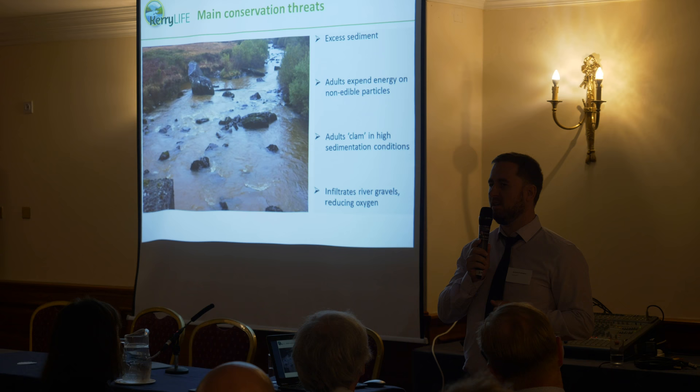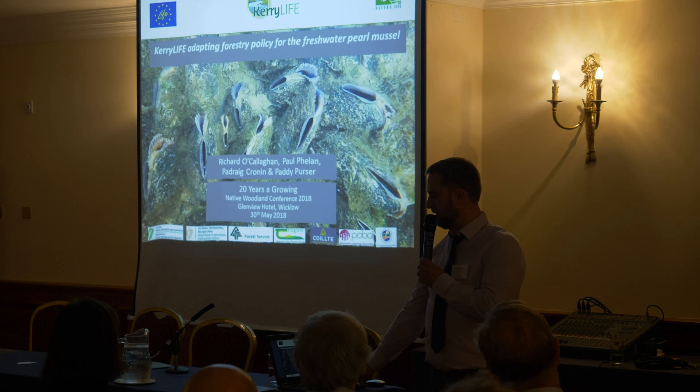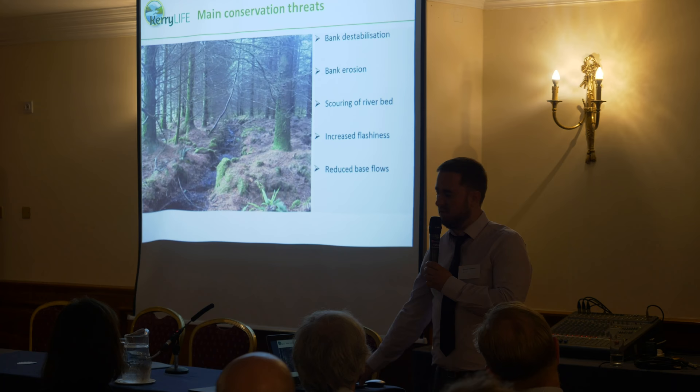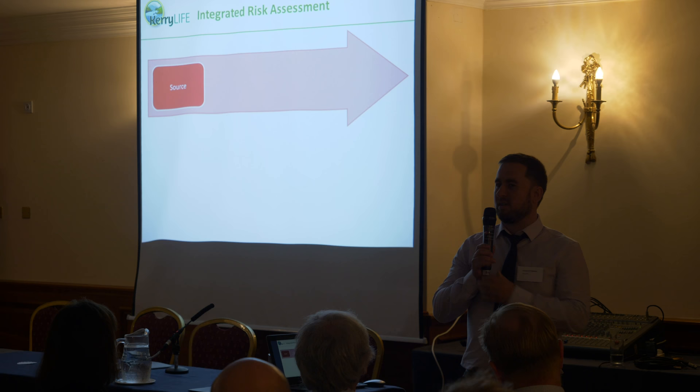However, it is really sensitive to changes. Changes such as siltation are coming from a multitude of land uses and it's often quite a diffuse, cumulative pressure. You're also getting nutrient enrichment and some hydrological changes from drainage in the upper catchment, both from forestry and also from agriculture.